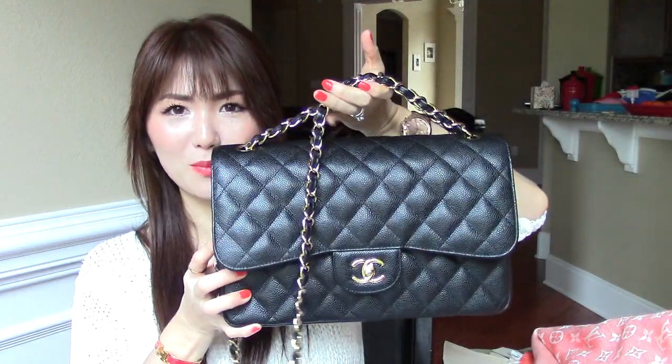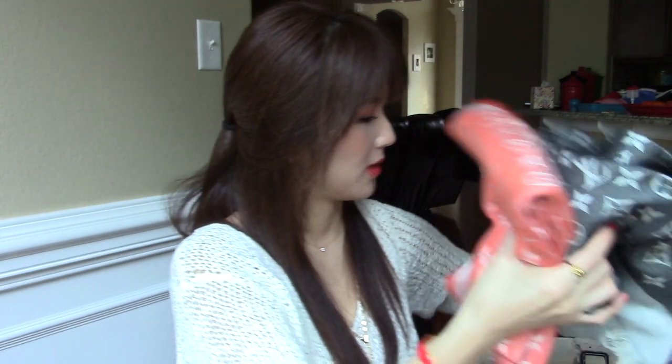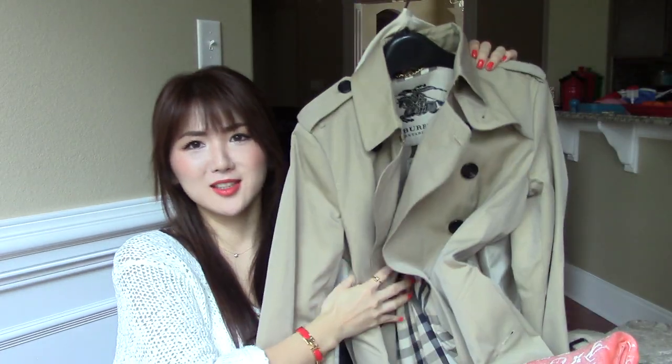I hope you guys enjoy this video. So to recap: the Chanel Jumbo Classic Flap is the first. The second was Christian Louboutin Cornell heels. The third is my Burberry trench coat — I absolutely love this girl. And the Cartier watch. And these — the H belt or the Hermès bracelet. I hope you guys enjoy this video. Give this video a thumbs up, and I'll put everything in the description bar so you can check them out if you're interested. Okay guys, have a wonderful day. Bye bye!